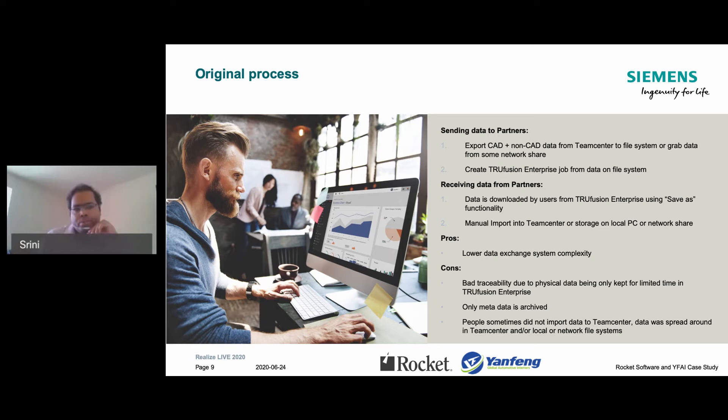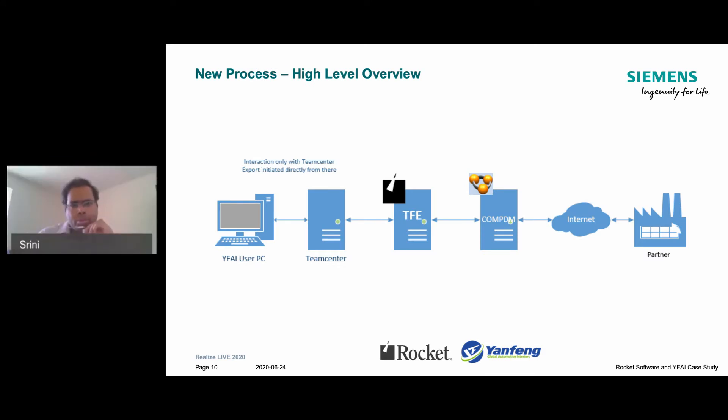This slide shows the pros and cons of our original manual process. It was very complicated — the rules would differ depending upon which user was doing it. We tried to address it by putting procedures in place, but those are manual procedures, so everyone was free to interpret them their own way, adding to the complexity. The time users spent was lower, but there was no traceability at all. A lot of times program teams would reach out to our exchange teams and there was confusion about which version of the data was exchanged with or received from the OEMs.